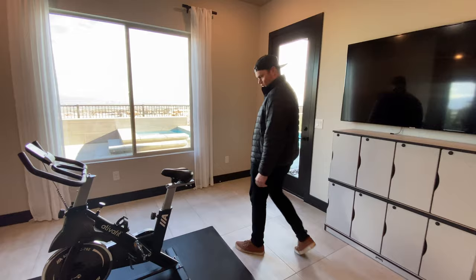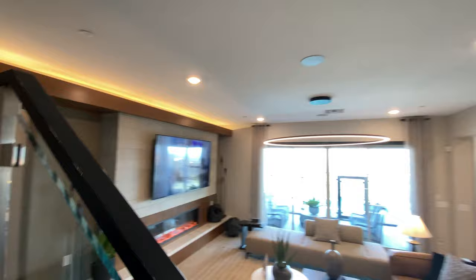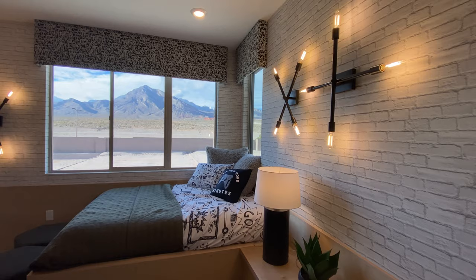No excuses, right? Let's go see upstairs. This is my favorite out of all the models — they currently have three models and I've got other videos for you to see as well — but this is my favorite. It's also the largest. There's a bedroom right over here.